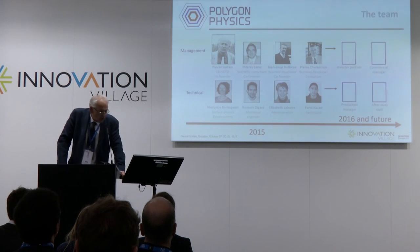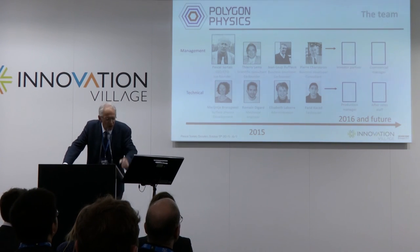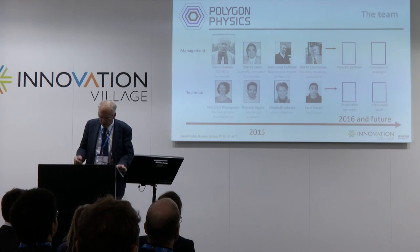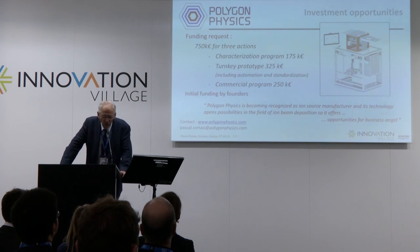In terms of team, we are a small and highly motivated team, but clearly undersized relative to our ambition. We are looking for funding to continue our development. Thank you for your attention.